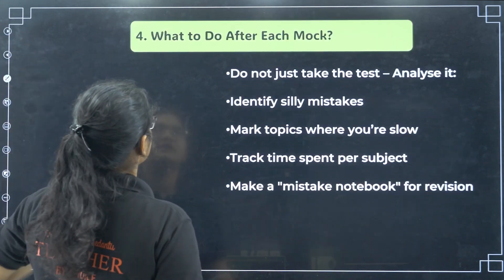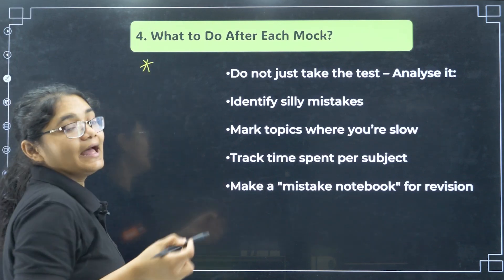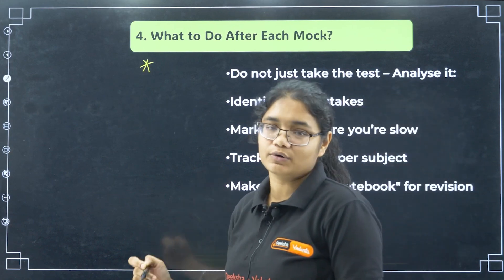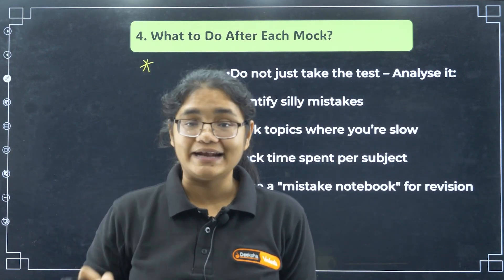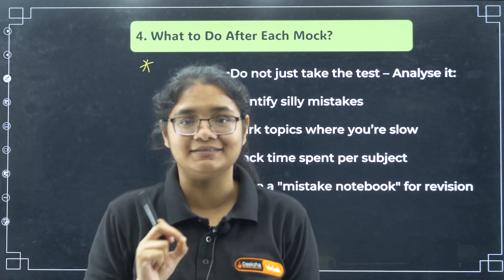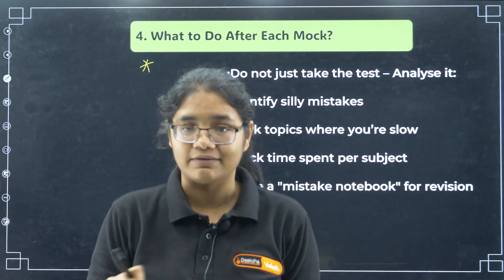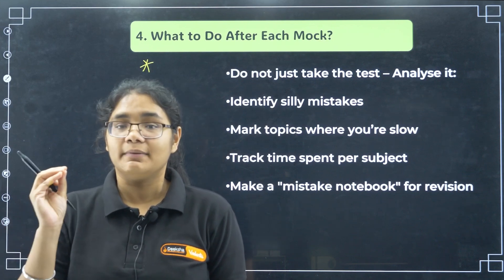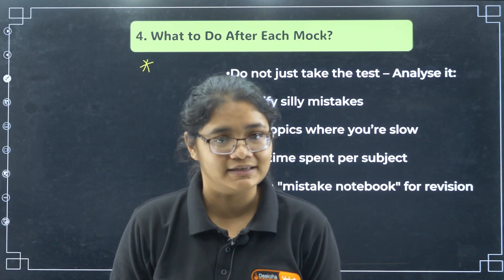This will train your brain to focus. Next — what to do after each mock. This is very, very important, and this is where many students make a mistake or simply ignore it: the analysis of the mock test. If you are writing a 3-hour mock test, please devote 3 hours also for the analysis. This cannot be skipped. If you skip this, your mock test marks will never improve — you will just be writing mock tests for namesake, and the purpose of improvement will not take place.